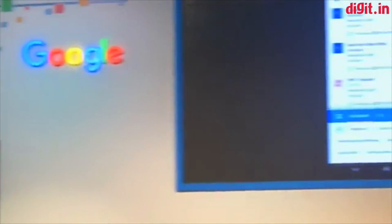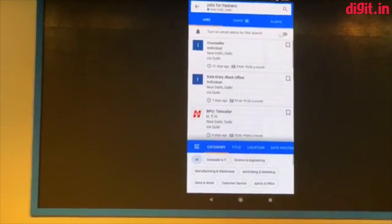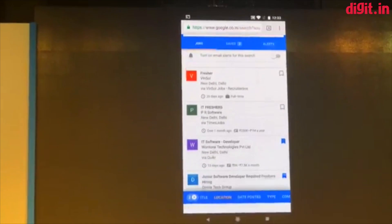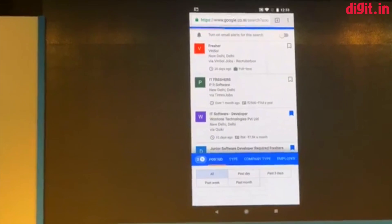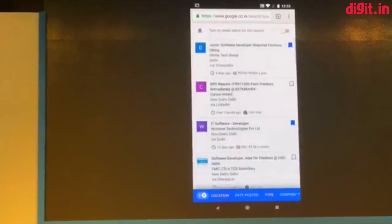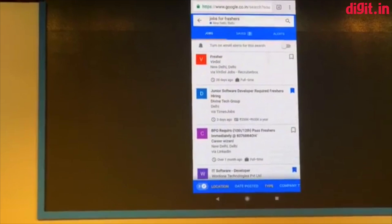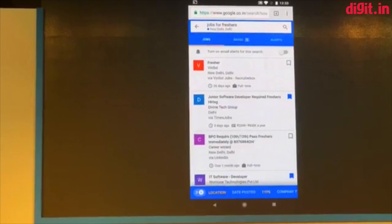Let's say in this case I will select computer and IT jobs within 25 kilometers of Delhi, because I don't want to commute for more than 25 kilometers in Delhi traffic. And let's say full-time jobs. Now I've narrowed down the results to the ones I care about in three simple taps. That's the power of this experience — it's really lightweight, easy, and quick. It's designed to be used on a metro.